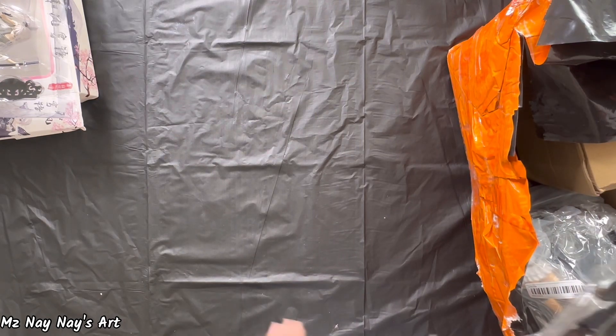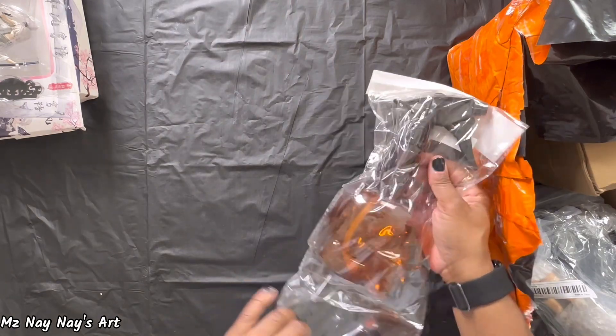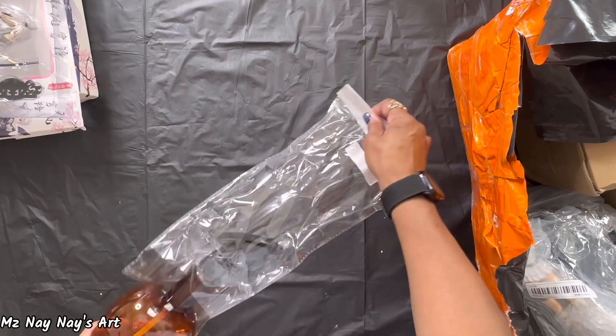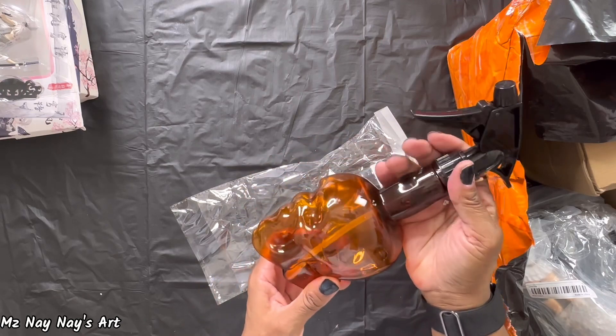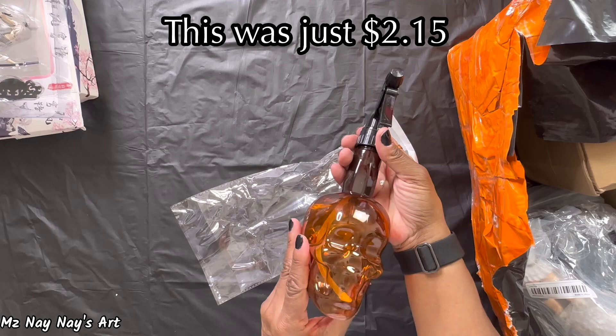Next thing I see — oh yeah, I remember this. Skull water bottle. Look at that — that is so cool!